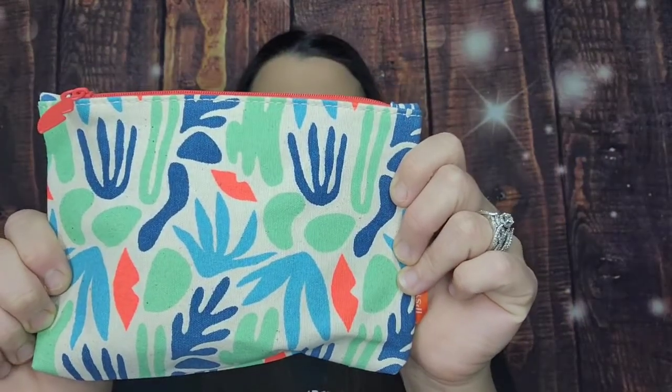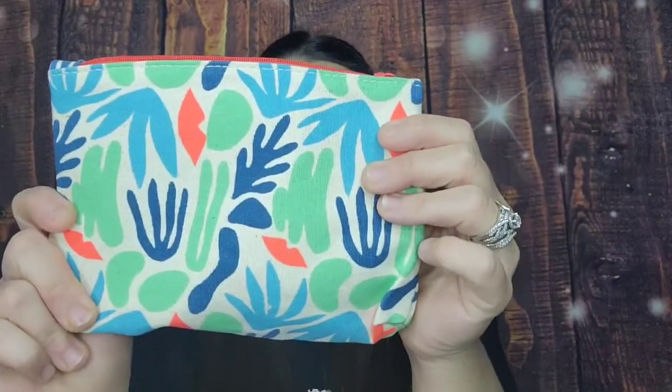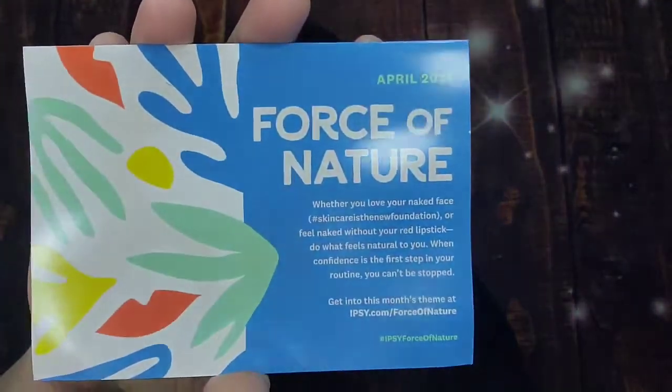The April bag itself — I think it's okay, not too bad, super cute. It kind of feels like a denim-type material. They do give you a card, and the theme for this month is Force of Nature.